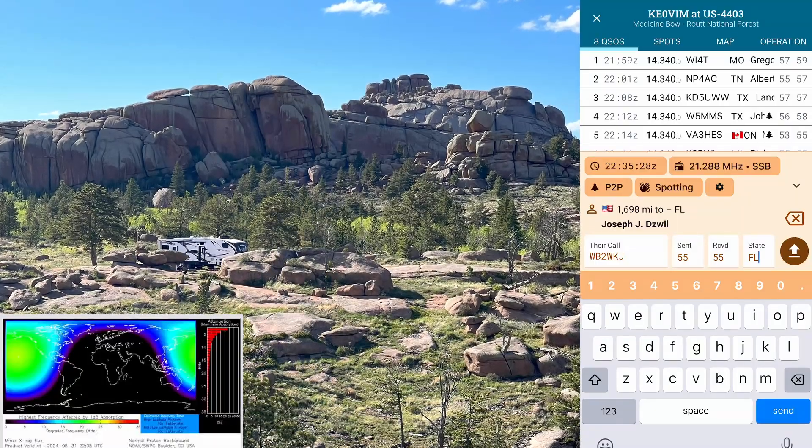Copy that, five five in Florida to Whiskey Bravo Two Whiskey Kilo Juliet, appreciate you hunting from Florida today Joe. Enjoy that beautiful state, 73. How about a little wrap-up? The app's pretty good. I'm still not going to prefer to log on my phone, but it's definitely a tool I can keep in my arsenal. If I'm going on a long hike and want to keep things as light as possible, my phone is always going with me anyway — so if it can double as my logger, that'd be great.